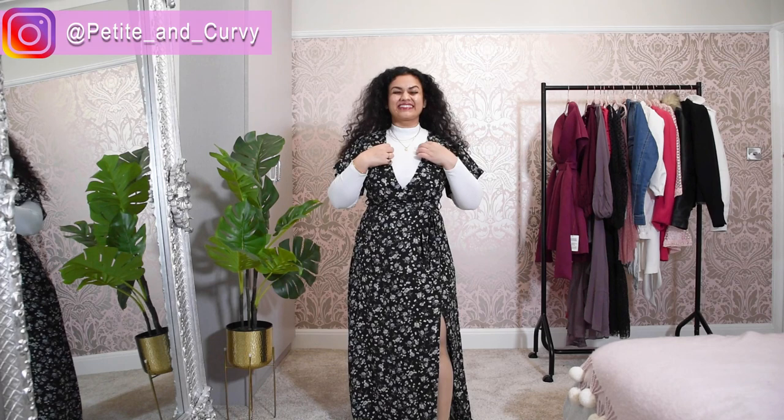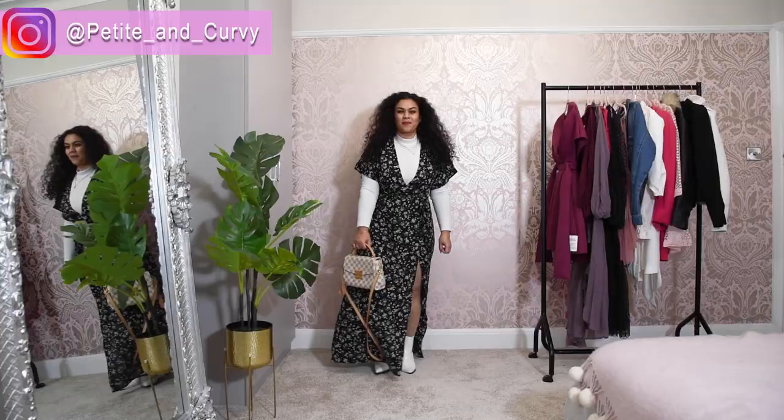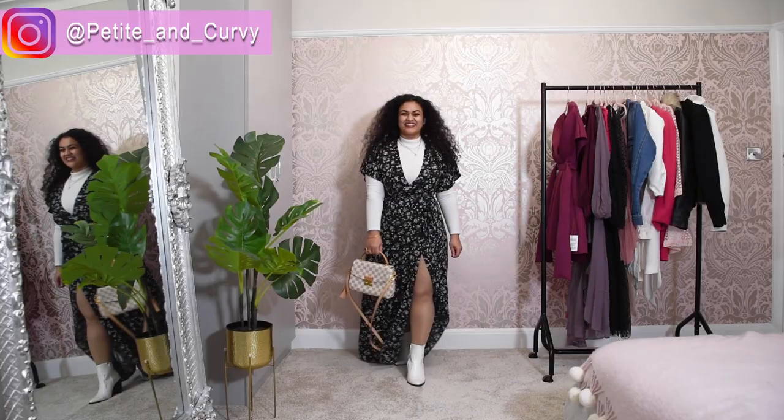In this look I'm going for a white high neck bodysuit. I tend to match all my layers with the colors on the maxi. Because it's a black and white dress — a very classic colorway — you can pair so many things with it. I opted for a white high neck bodysuit and white boots, along with my Louis Vuitton bag.